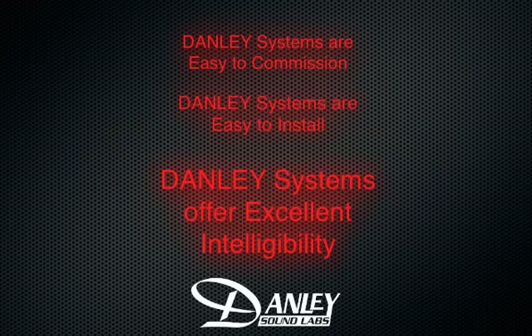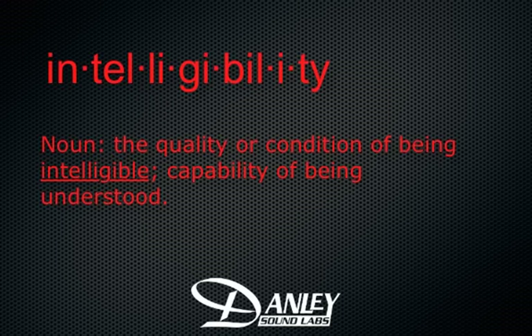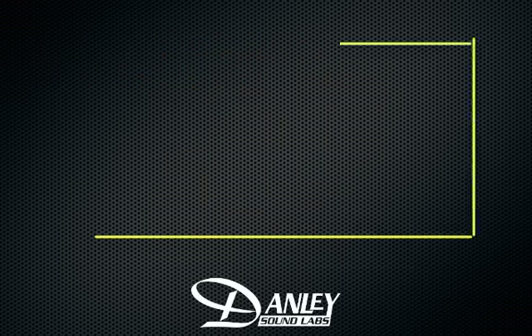The third advantage is intelligibility. If this is a new word for you, it's something you do need to learn about, because it's becoming a very important sound system parameter. Intelligibility is the ability to understand the spoken word. By law, emergency communication systems must now demonstrate intelligibility. In a sound reinforcement system, many things will affect the intelligibility, including the room, the background noise, the microphones, and the loudspeakers.